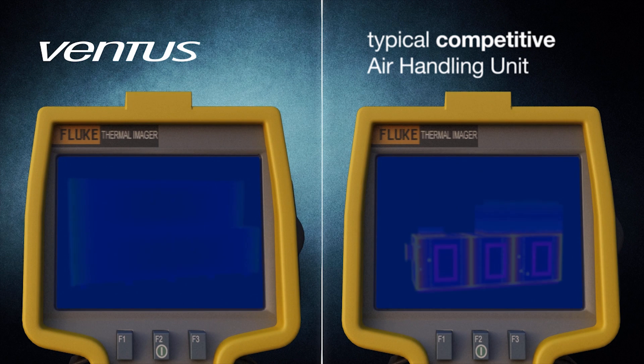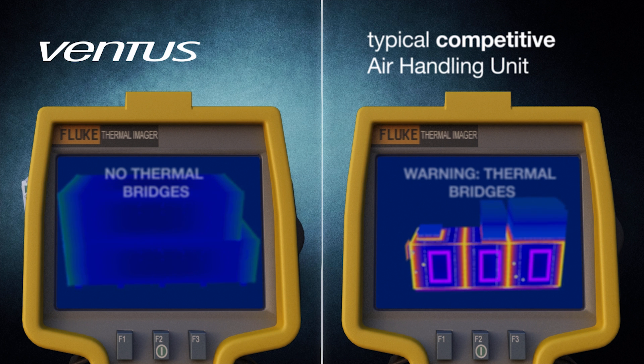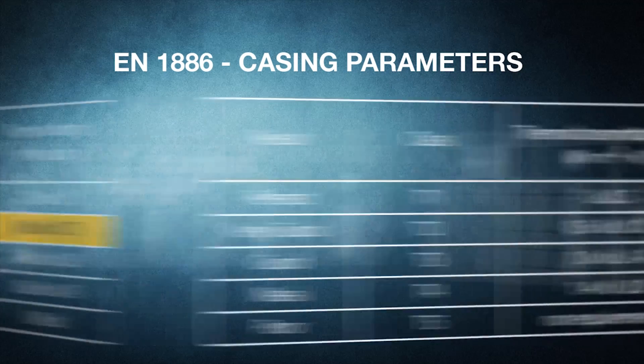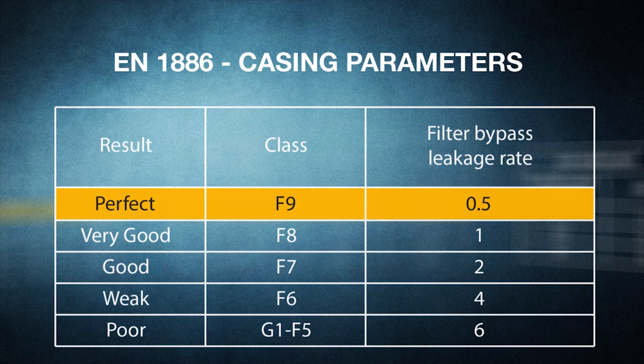The seamless casing with integrated thermal insulation practically eliminates thermal bridges and substantially reduces condensation problems and energy loss. Truly ingenious in its design, Ventus casing leads in all industry performance classes.